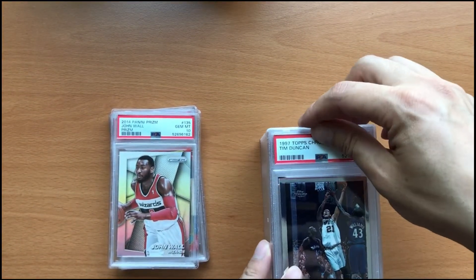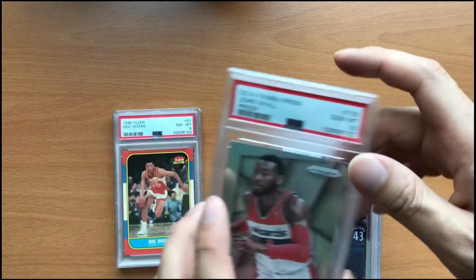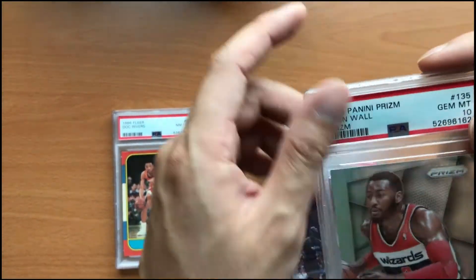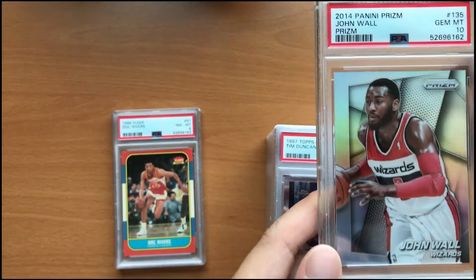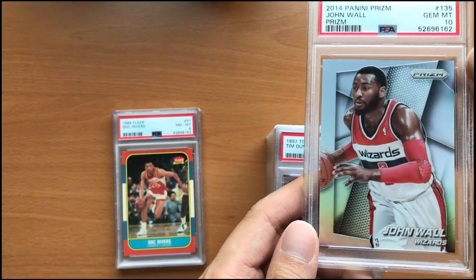So our next card here is 2014 John Wall Prizm — Prizm, or I would call it refractor — and a gem mint 10. Very beautiful card for people who like the shiny stuff.